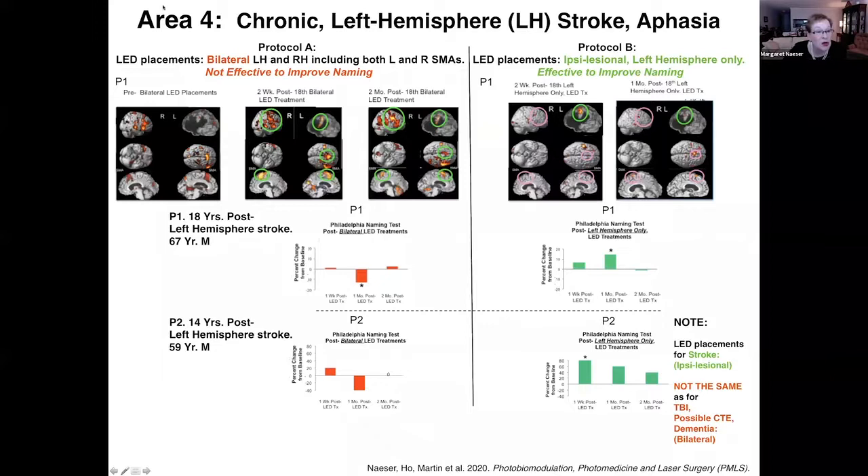The last category is chronic left hemisphere stroke patients with aphasia or language problems. This patient is 18 years post left hemisphere stroke — quite a significant stroke. Originally in our protocol we treated both sides of the head, thinking: if it's good for traumatic brain injury, maybe it's good for stroke too. It's not. On his naming scores, he actually got worse, and the right and left supplementary motor areas were both treated, which is what you see with people who stutter — not going to help someone improve their speech.